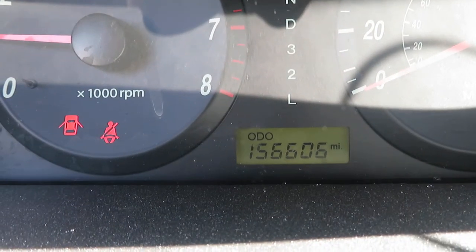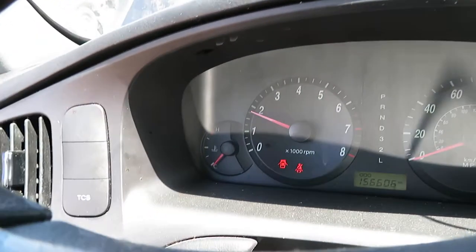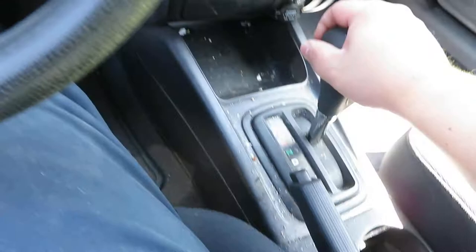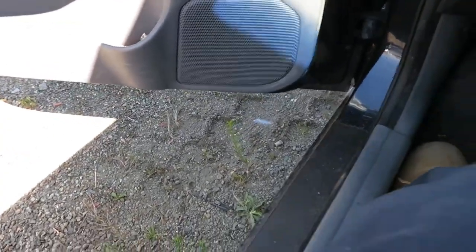Let's go to the inside and test the electronics. Test the shifter — let's go forward first. Let's check reverse.